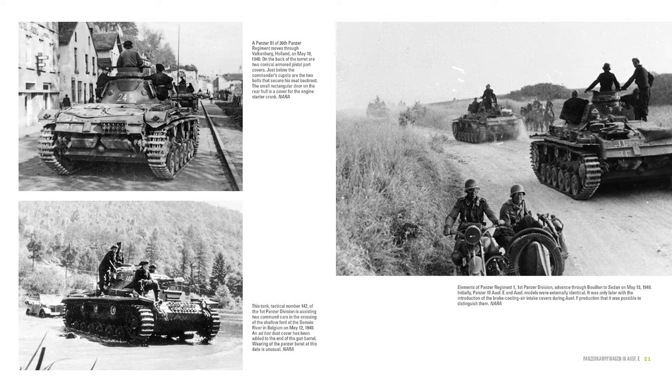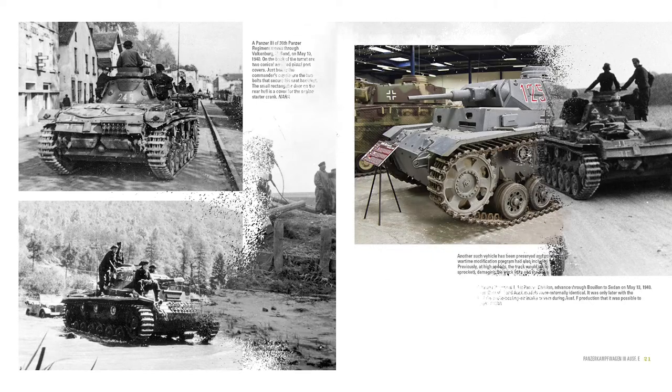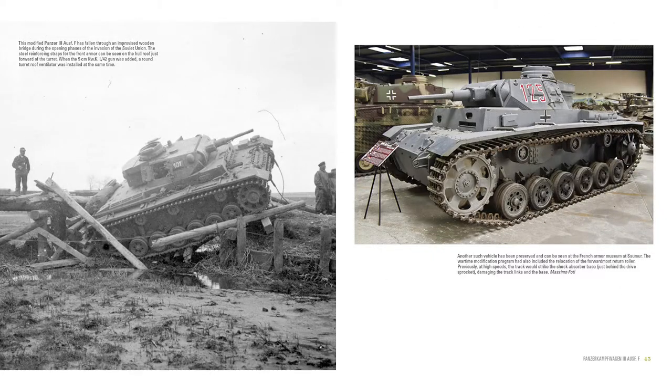This material is arranged in nine chapters, each focusing on a specific production model or offspring of the tank. Comprehensive tables reveal the details of the performance and technical specifications of each variant. A concise, easy-to-read text and detailed captions expose the secrets of this iconic tank.